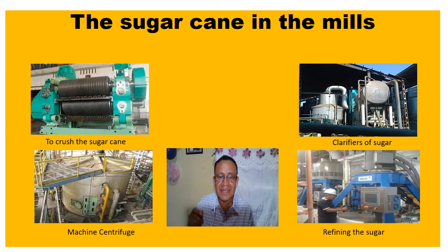The next step is crystallization, which takes place in a pan where the sugar solution is evaporated. The goal of this stage is obtaining the sugar crystals.